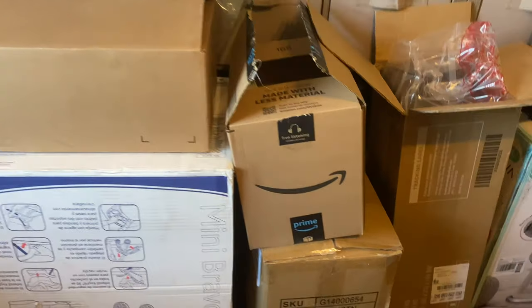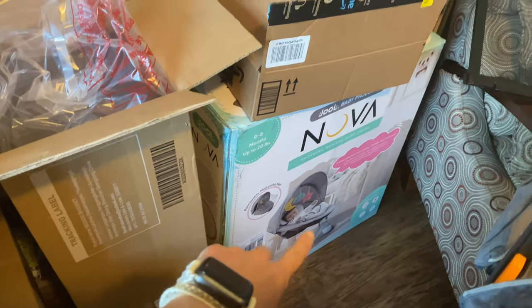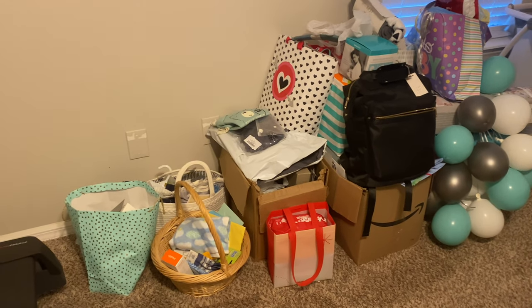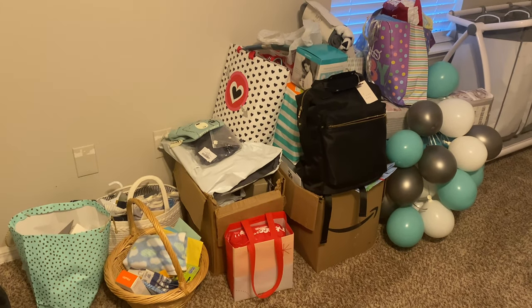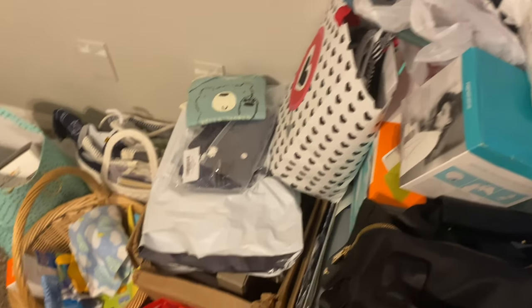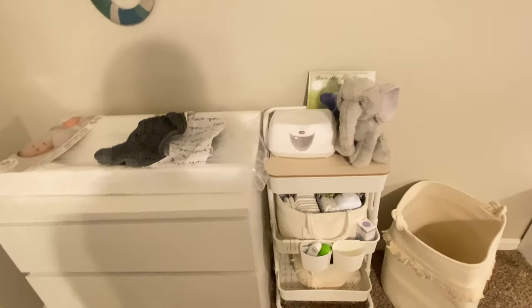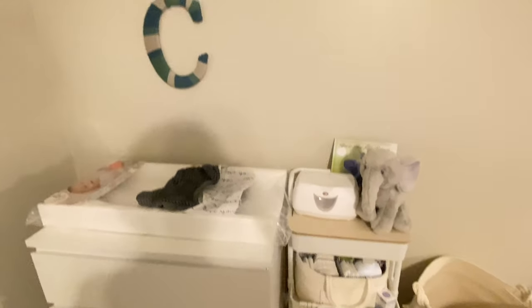I have some stuff in boxes right here that has come in, and I have to assemble the bassinet and the swing, which I will show you once they're put together. In my room I have a ton of other stuff I need to unpack and take out of the bags. A lot of this was from the baby shower a couple weeks ago, and some other things I purchased. I do need to apologize for the lighting — it is later in the evening, I don't have much daylight, and I'm on my iPhone.